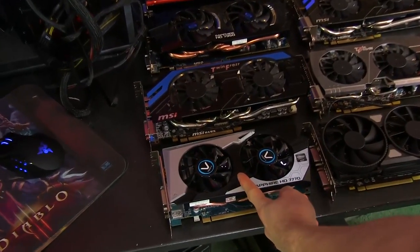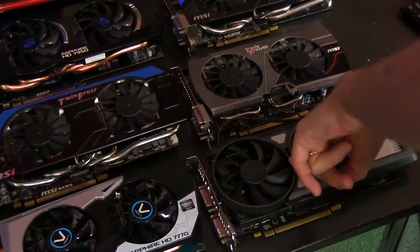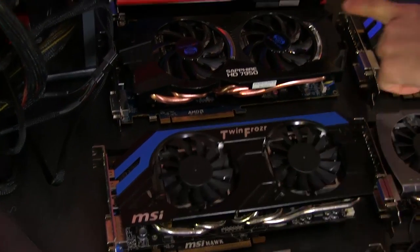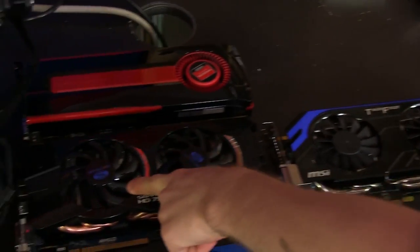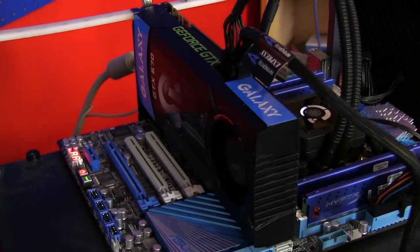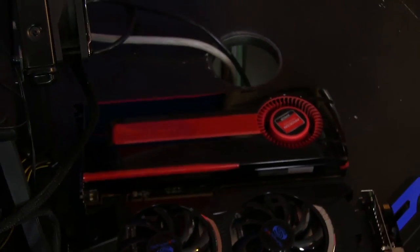I'd like to introduce our contenders. At the approximately $100 price point we've got the 7770 at $119.99 and the GTX 650 at $114.99. Then the GTX 660 at $229.99, the HD 7870 at $239, the 660 Ti at $289, the 7950 at $299, the GTX 670 at $369, and the 7970 at $394. We use the second lowest price point for any given GPU on NCIX to determine where these cards fall. The GTX 680 is priced significantly higher than any of the other cards, so it's not included.